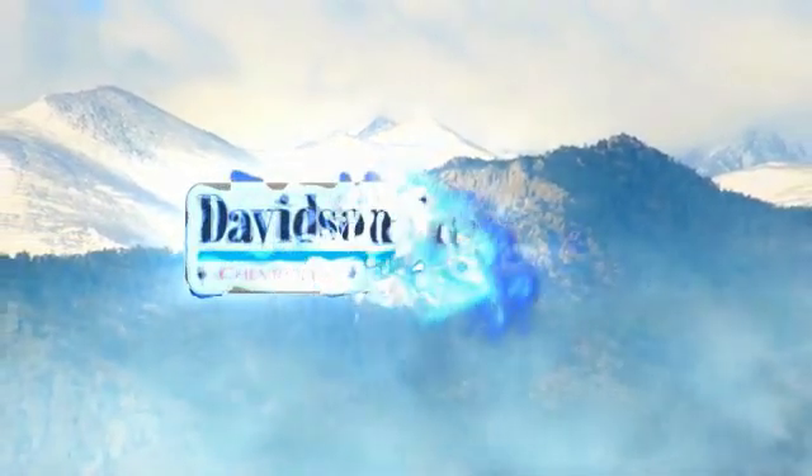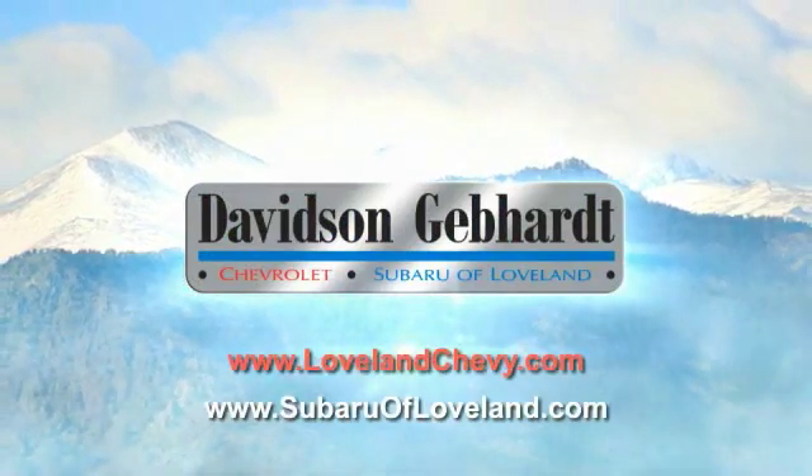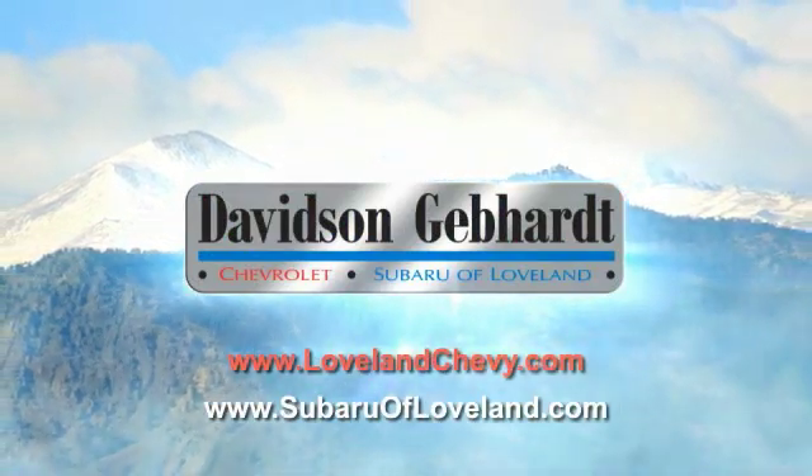Davidson-Gebhardt Chevrolet and Subaru of Loveland are conveniently located right on I-25 and exit 259 in Loveland.